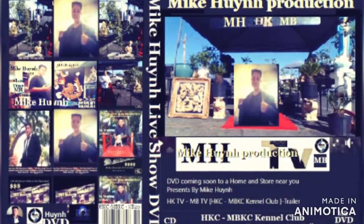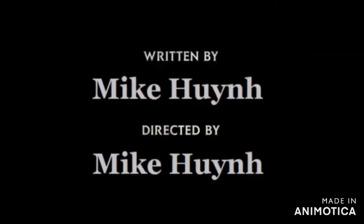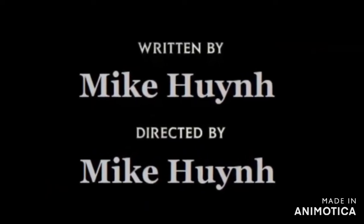Mike Nguyen Production presents MHMB. Welcome guys, produced by me, Mike Nguyen. Welcome to my show — 2 pots: 1 blue, 2 dragon pots — blue dragon pots.